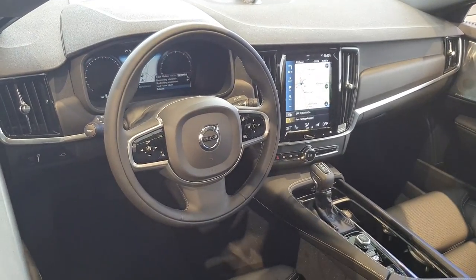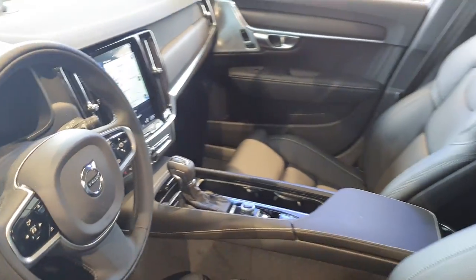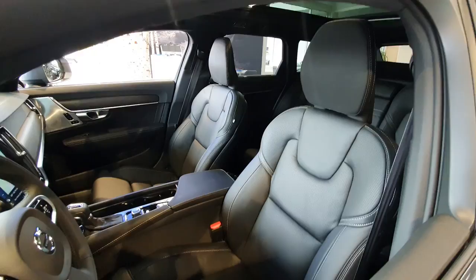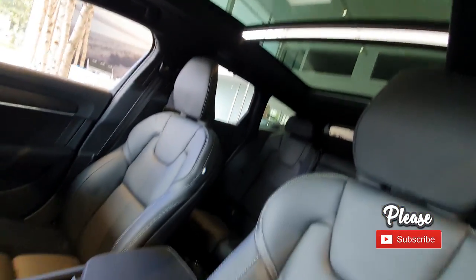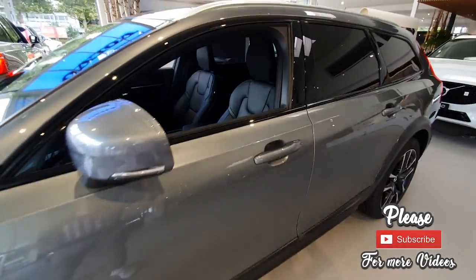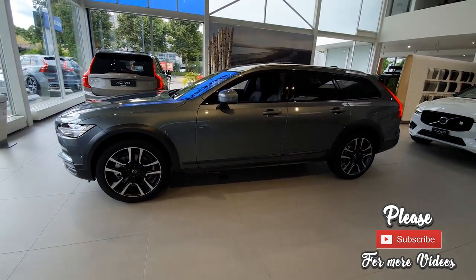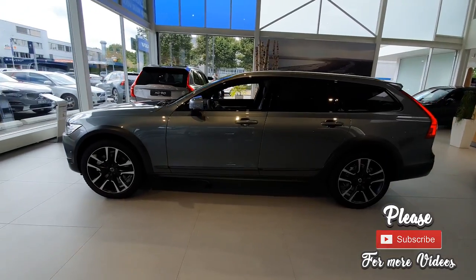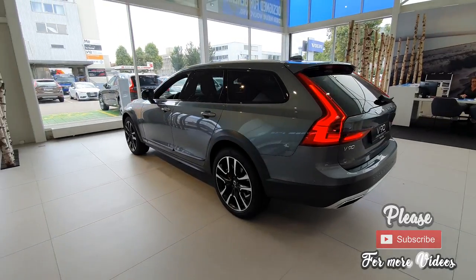I guess that was my review of this car — I hope you enjoyed it. I really like the car; I find it a little bit expensive but I like it very much. Thank you for watching my videos guys — subscribe to my channel and check out my other videos. Stay safe and see you soon with the next car.